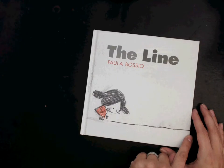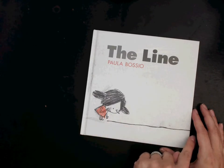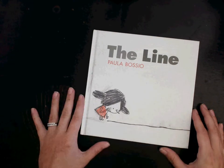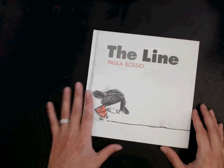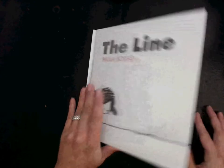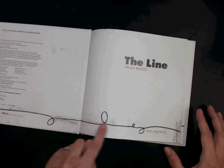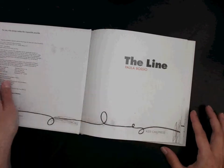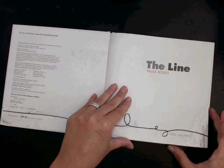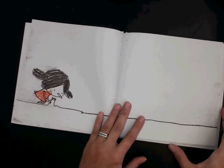A line is sort of like a dot that went for a walk — it just kept right on going. So this book called 'The Line' by Paula Bioso is what we're going to look at today. I'm going to open it up. Look at this amazing line — it's already making some really cool shapes, and it was published by Kids Can Press.